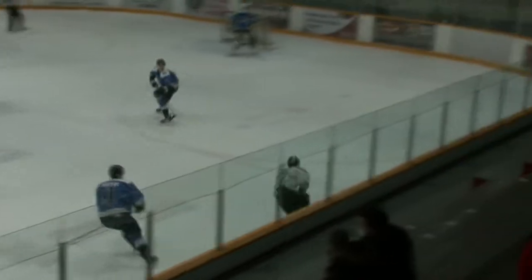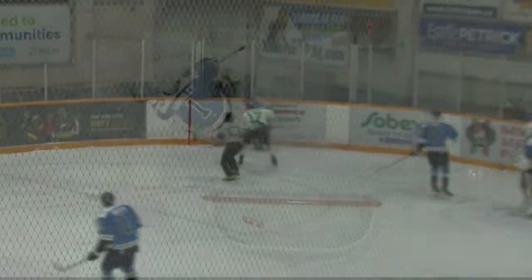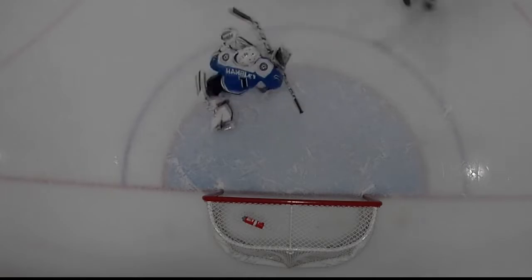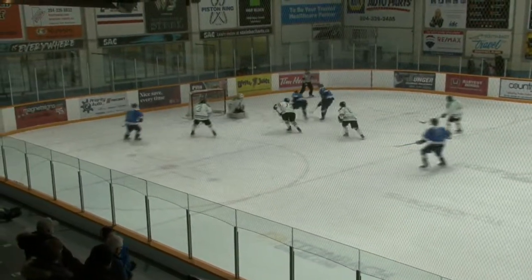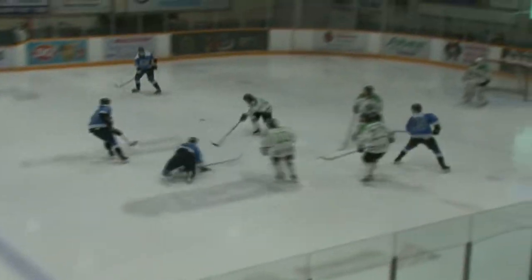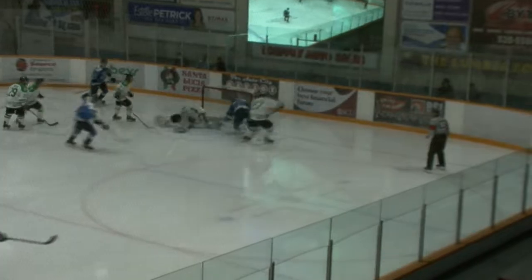Sear, nice little sweet drop pass there for Wisner. Wisner in and that one leaked through Hambly, but just wide. Gavin Griffin comes away just on side. Rodgers with room, Rodgers all the way in. And then Rice slid that one just wide. Just on side as he pokes it away. Pepper in front and Bernie had it lost in his feet, or he would have had it.